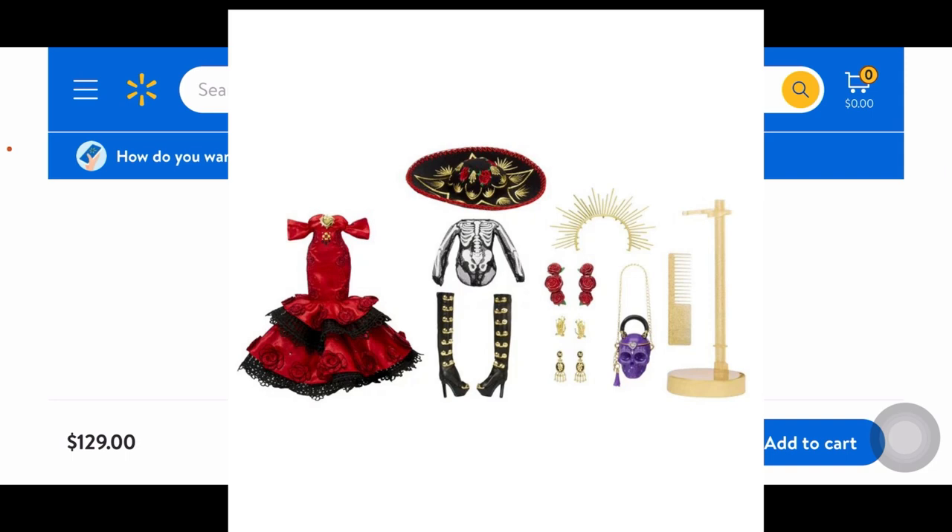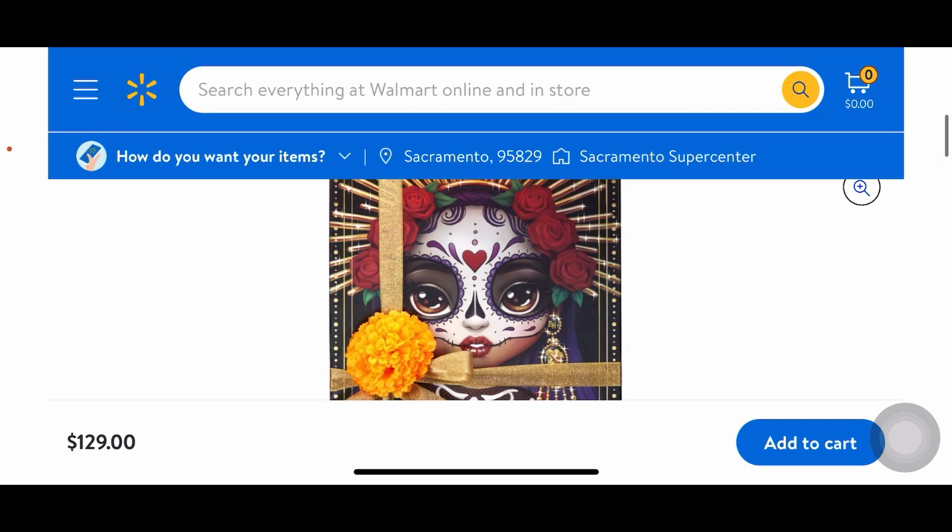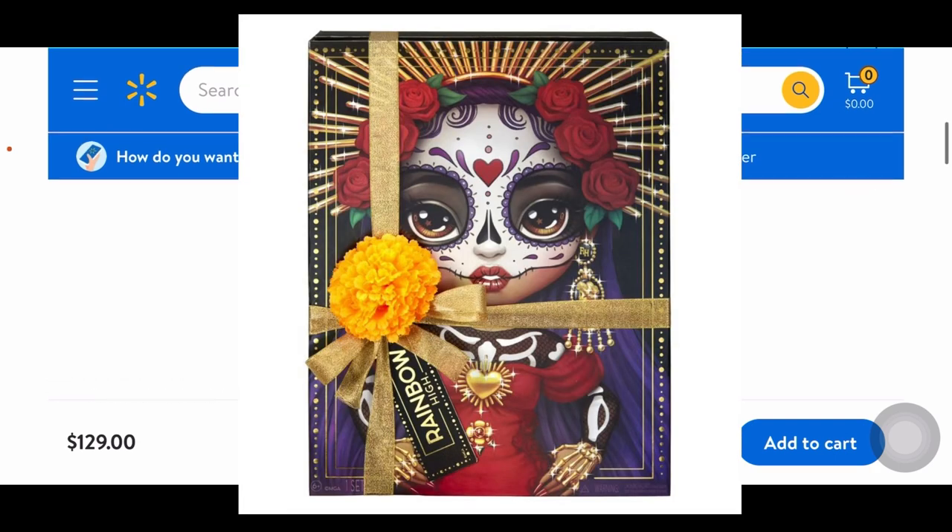Here's everything she comes with: her hat, the bodysuit, skeleton mesh piece, her boots and fabric, two skeleton gold hands, the earrings — and interestingly, the roses are separate from the headdress — her purse, brush, comb, and her doll stand, plus her dress. She retails at $130. The most stunning picture is of the box itself — there's a little ribbon and what looks like an actual plastic marigold flower, which is a really nice touch. The box is very much like Lily Chang's box.